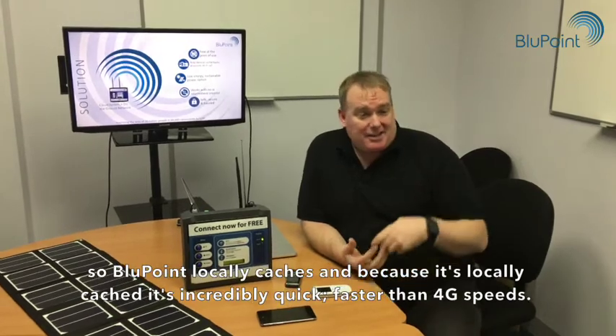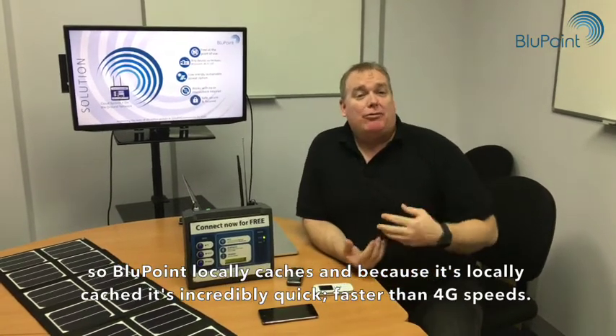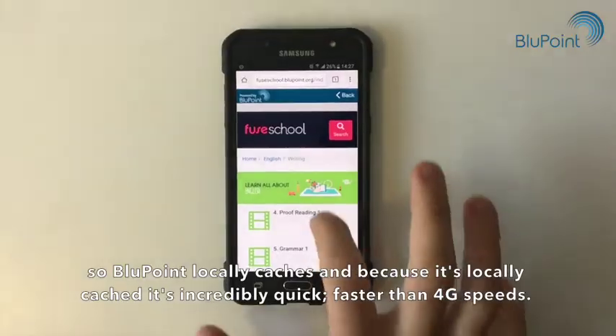Bluepoint locally caches content, and because it's locally cached it's incredibly quick — faster than 4G speeds.